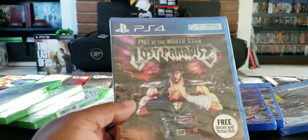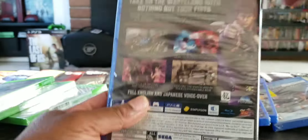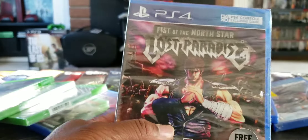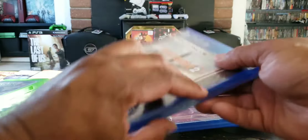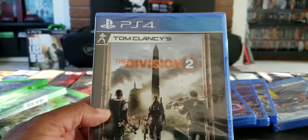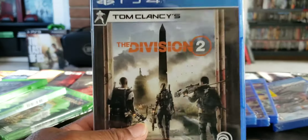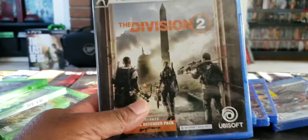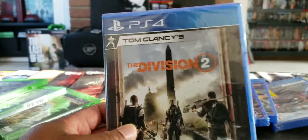I got this one for $10 at GameStop — Fist of the North Star. Cool. And Division 2, I got this for $5 at GameStop. I don't know why this game is so cheap, but $5 — can't beat that.